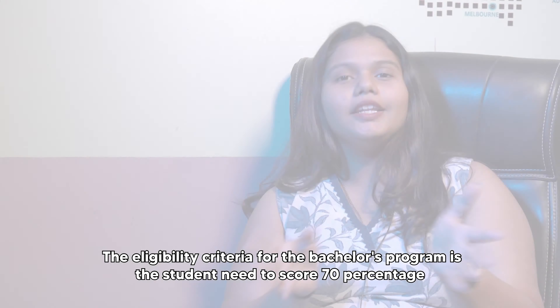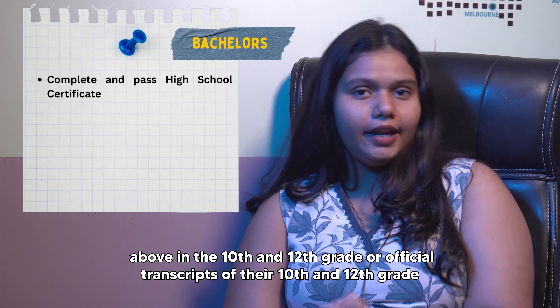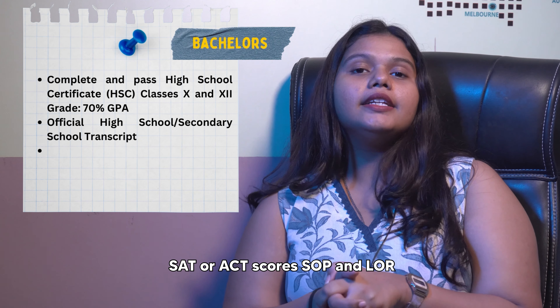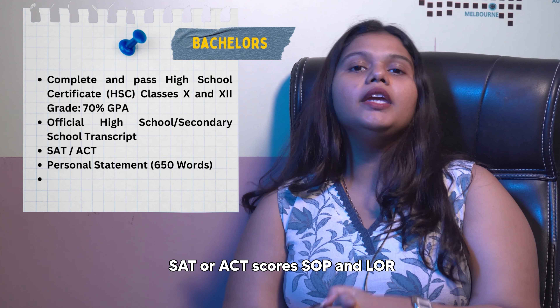The eligibility criteria for the bachelor's program requires the student to score 70% and above in their 10th and 12th grade, official transcripts of their 10th and 12th grade, SAT or ACT scores, SOP, and LORs.